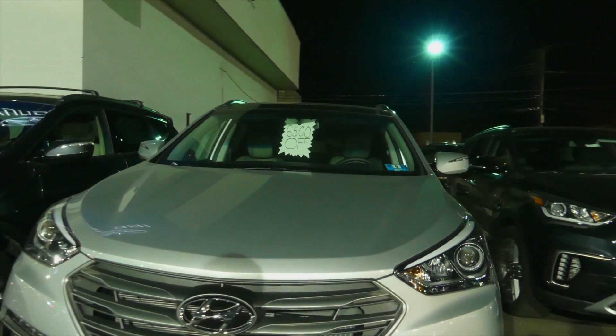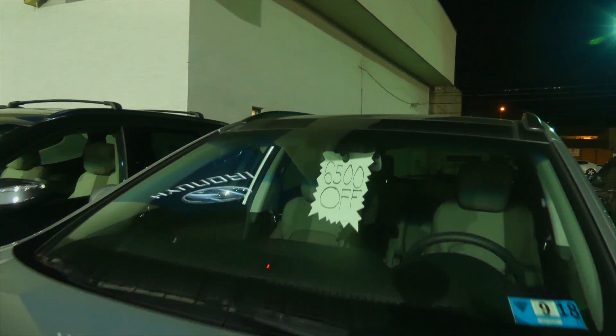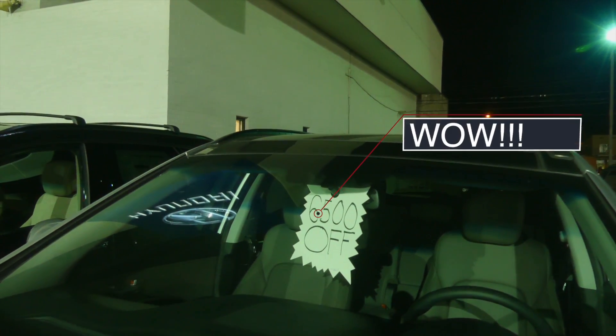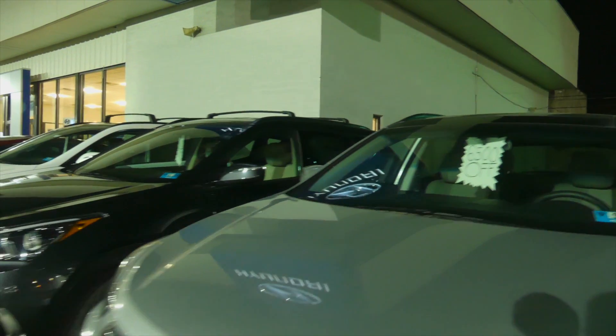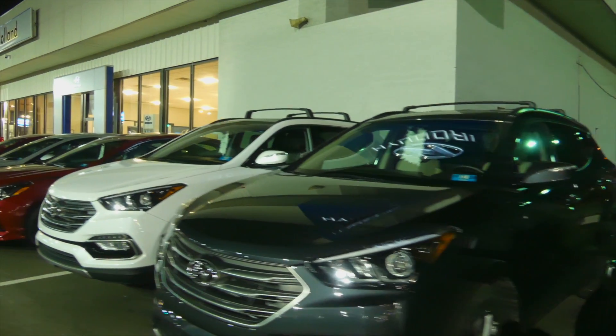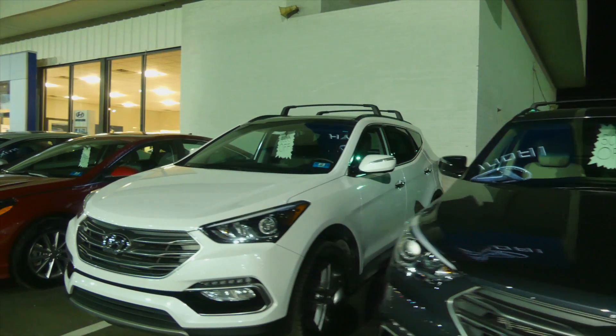Want to know how big the savings are? Well here you go — I'll give you one example. Here's a new 2017 Santa Fe with up to $6,500 off. Huge savings, and you won't find them anywhere else than here at Joe Holland, your home for true transparency in West Virginia.